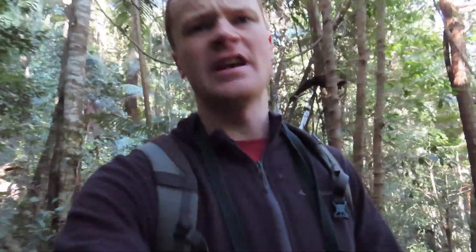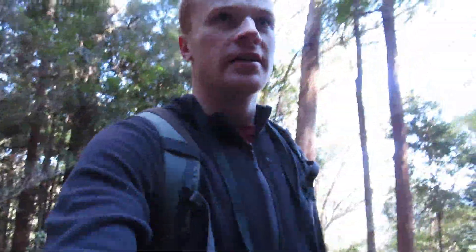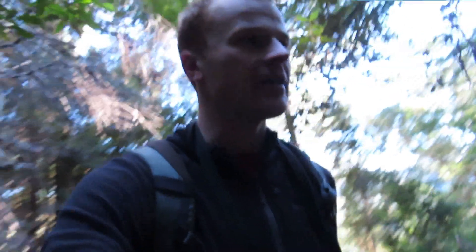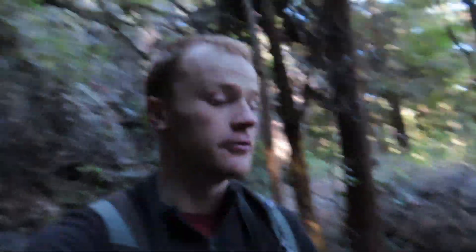Since leaving Gumalara Falls, maybe about 15 minutes ago, track conditions have become a bit more challenging — a little bit more overgrown, a little bit rockier underfoot, a little bit narrower. It's nice to have a track that's a bit more of a challenge, not just easy walking. The scenery's been top-notch as well — lovely patches of rainforest, excellent views down the valley towards the coast — and I'm probably only about 4km in.